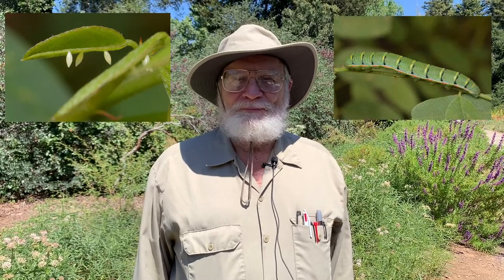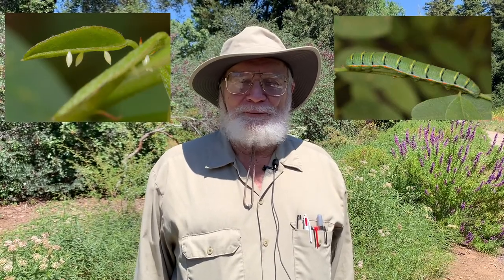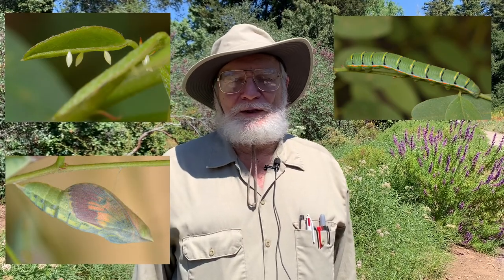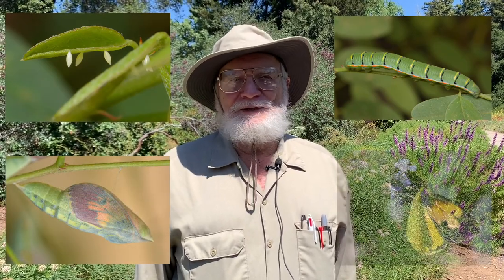Butterflies are called holometabolous insects. That means they have a complete metamorphosis during their life cycle, and they have four life stages: the egg, then the larva, usually called a caterpillar in butterflies, the pupa, which in butterflies is also called a chrysalis, and then the adult.